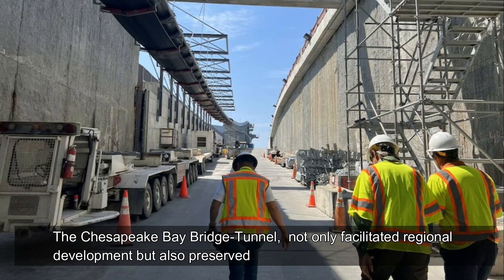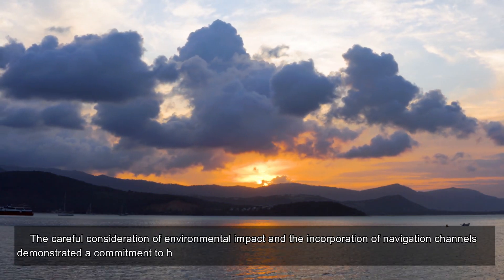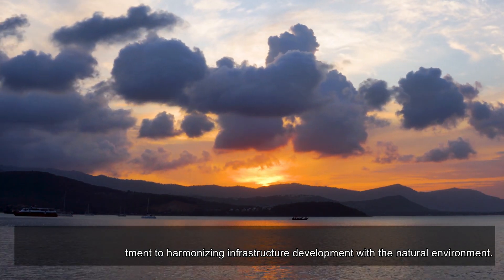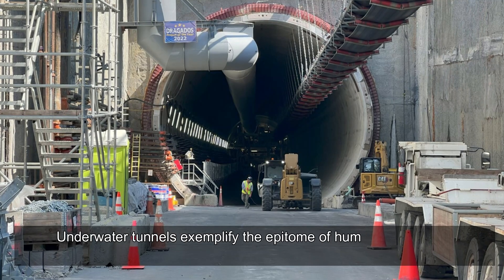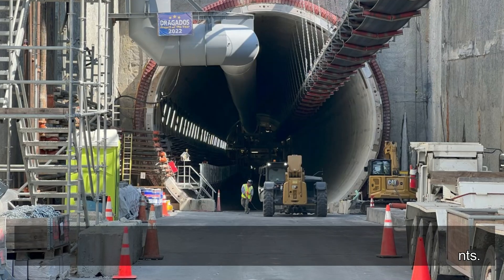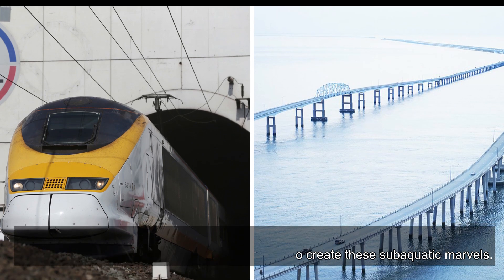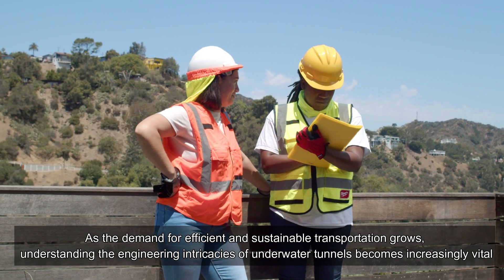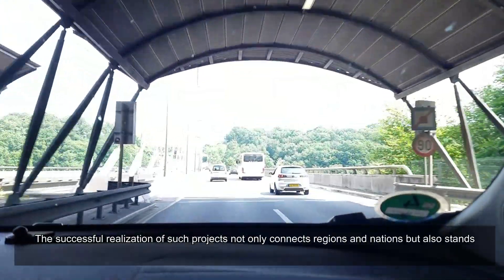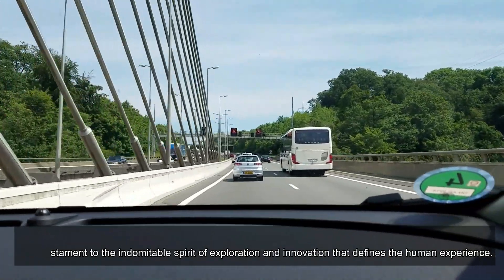The Chesapeake Bay Bridge Tunnel not only facilitated regional development but also preserved the ecological balance of the bay. The careful consideration of environmental impact and the incorporation of navigation channels demonstrated a commitment to harmonizing infrastructure development with the natural environment. Underwater tunnels exemplify the epitome of human engineering prowess, overcoming the challenges posed by submerged environments. As the demand for efficient and sustainable transportation grows, understanding the engineering intricacies of underwater tunnels becomes increasingly vital. The successful realization of such projects not only connects regions and nations but also stands as a testament to the indomitable spirit of exploration and innovation that defines the human experience.